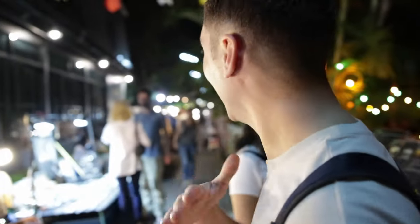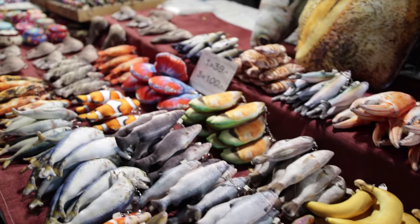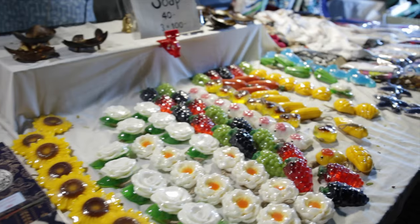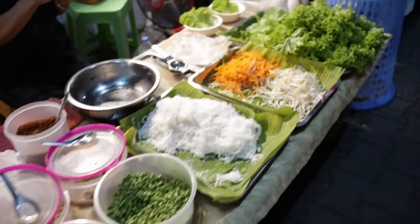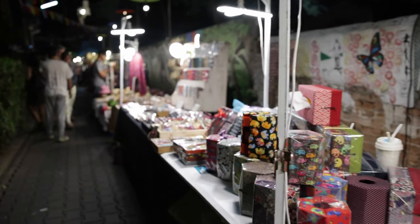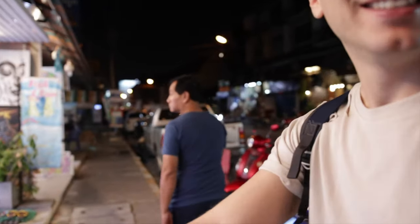We stumbled onto this little street alley with a night market and it's so beautiful. This is not the final one we're heading to but it's definitely worth checking out. There's a place where you put your feet in and the fish eat your dead skin — basically for me it would leave bones, that's it! It was so worth it not taking the cab because we would have missed this little alley.